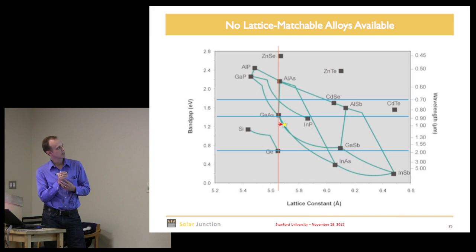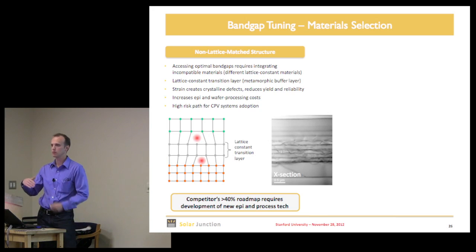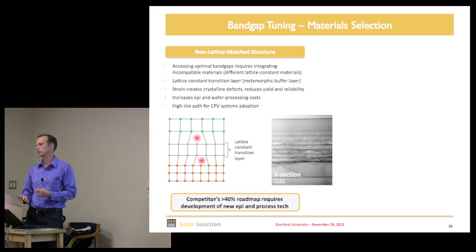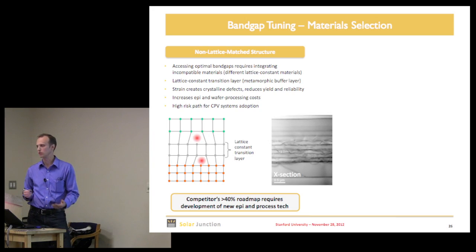You could try moving the band gaps to rebalance to maybe 15 to 16 mA/cm² in each junction — but the problem is what materials do you use? You can still use germanium at the bottom and find a GaAs-based lattice-matched material in the middle, but there's no lattice-matched material in that intermediate band gap region. Some competitors have gone to non-lattice-matched growth, but that means growing with defects, which is very hard to make work in solar cells.